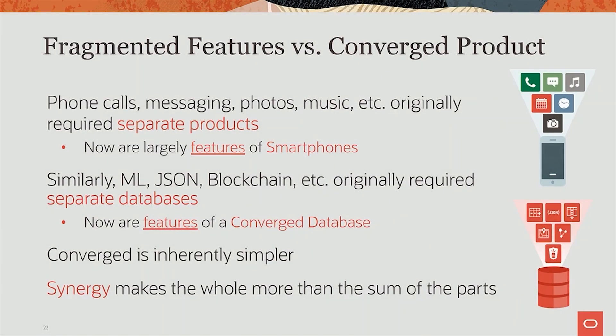So they're really features of a converged database now, and there are two giant benefits. One is it's just a lot simpler — it's inherently simpler to have one. It's just like one smartphone is a lot simpler than carrying 10 devices around, plugging them all in, powering them all, and recharging them.